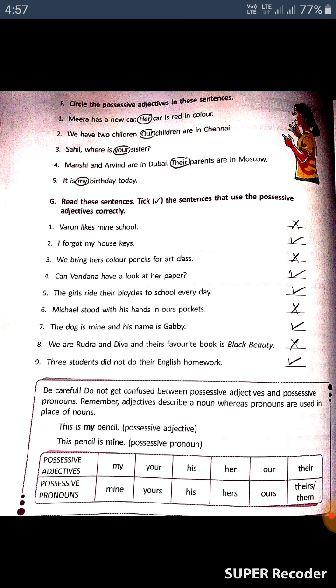Let's look at this example: 'This is my pencil. My pencil is mine.' Here, 'my' is the possessive adjective, and 'mine' is the possessive pronoun. So possessive adjective is 'my,' and the corresponding possessive pronoun is 'mine.' Similarly, 'your' is the possessive adjective and 'yours' is the possessive pronoun.